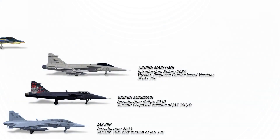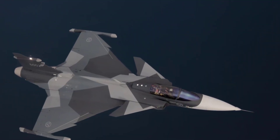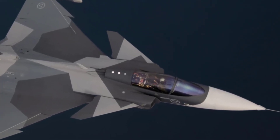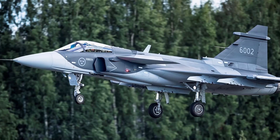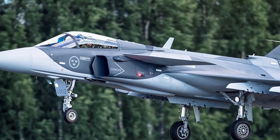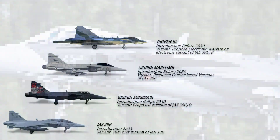The Gripen E-A is a proposed electronic warfare and electronic attack variant of the Gripen F, designed to provide electronic attack capabilities including jamming and suppression of enemy air defenses. It is capable of detecting, identifying, and jamming hostile radar and communication systems, thereby degrading the adversary's ability to detect and engage friendly targets. It can also support friendly aircraft and ground forces by providing protection against enemy electronic threats.